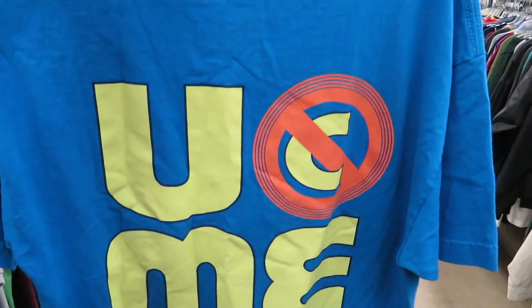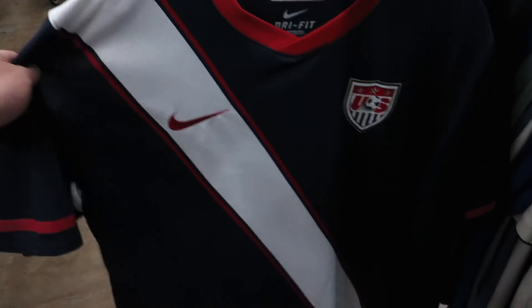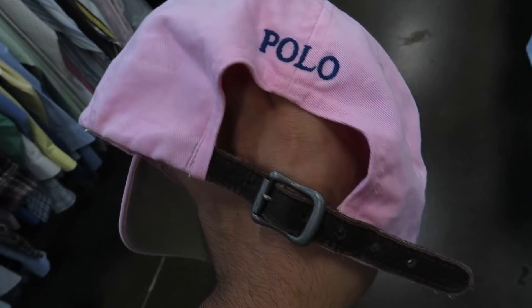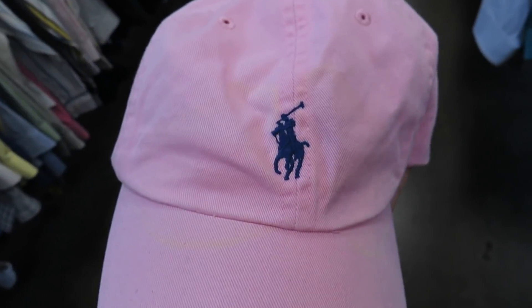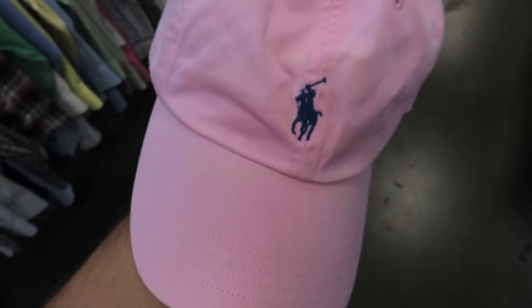Here are two Team USA training jerseys. It's been a while since I found any good hats, but I just found this pink Polo hat right here — a leather strap-back — for a dollar 49. It has some yellow sweat stains on the front but I'm pretty sure those will come out.